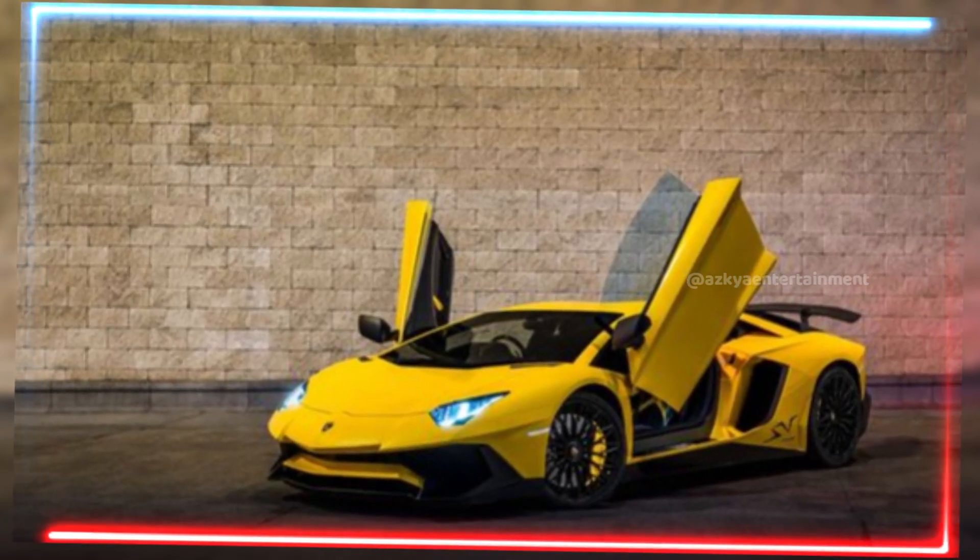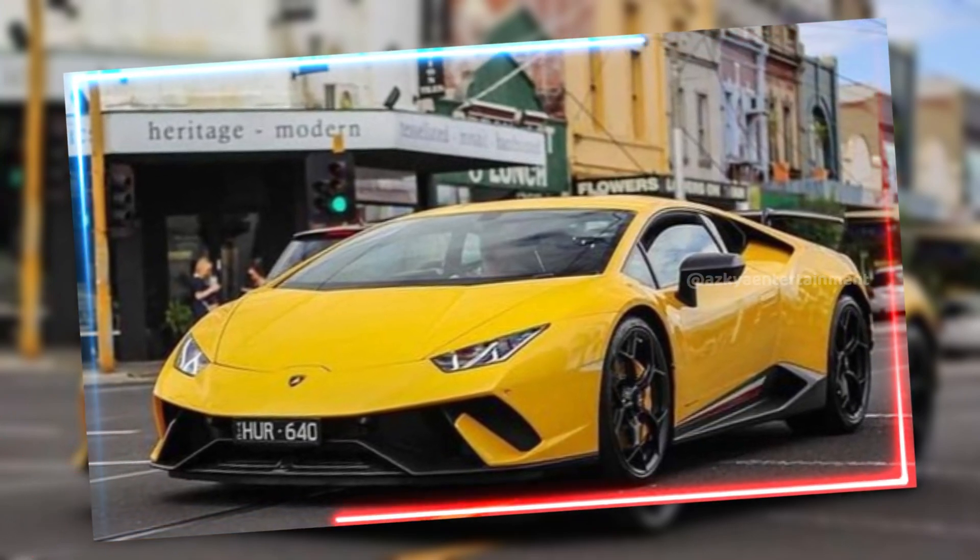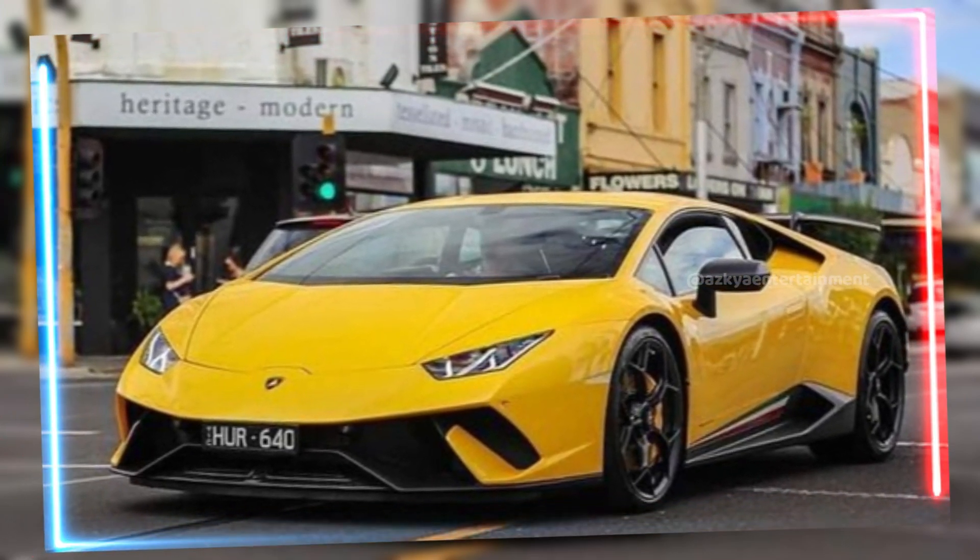Make sure to like, subscribe, and hit that bell for more incredible car reviews right here on ASCIA Entertainment. Thanks for watching, and we'll see you on the next ride.